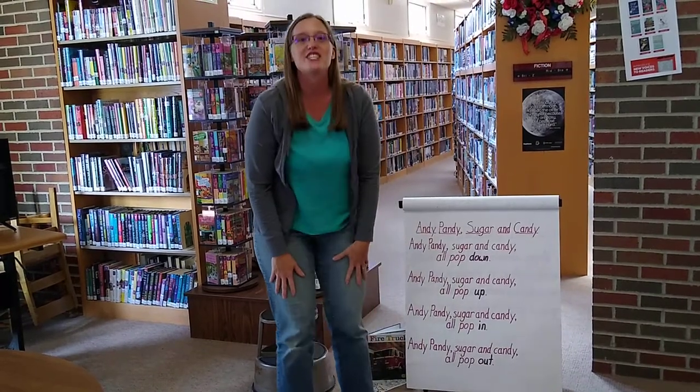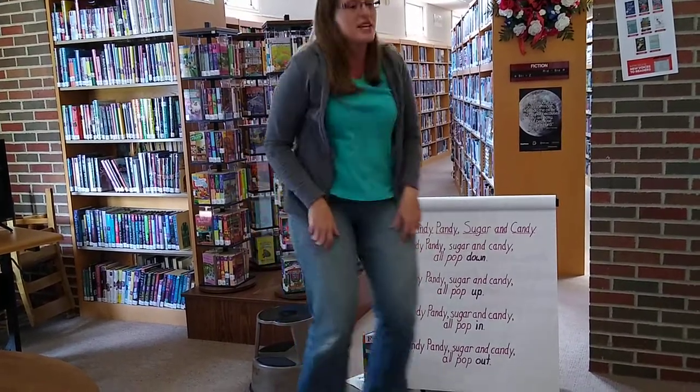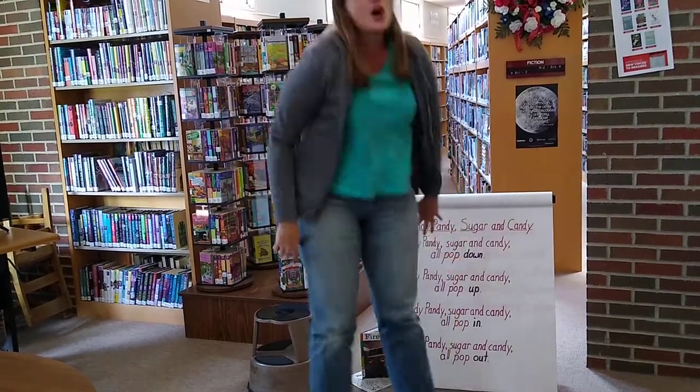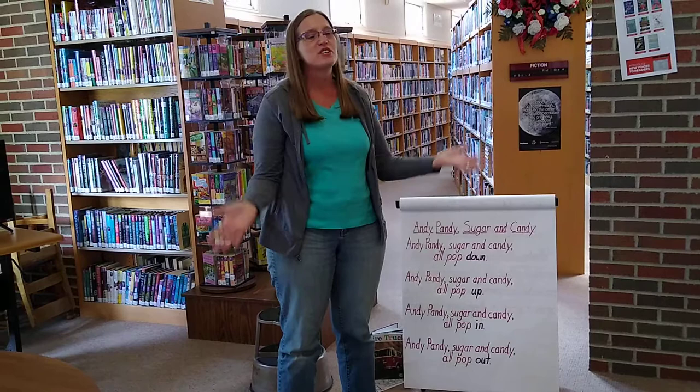Andy, Pandy, Sugar, and Candy all pop in. Andy, Pandy, Sugar, and Candy all pop out.